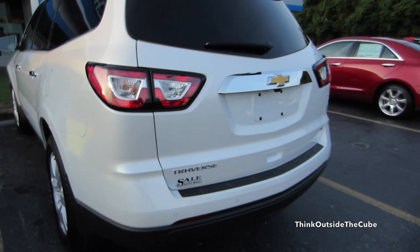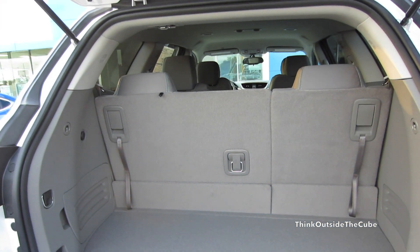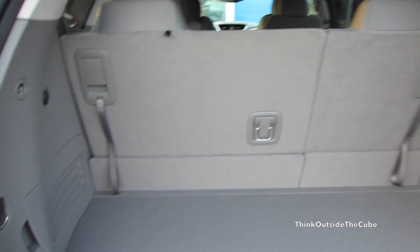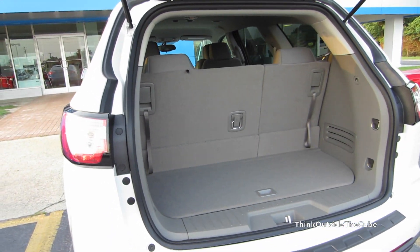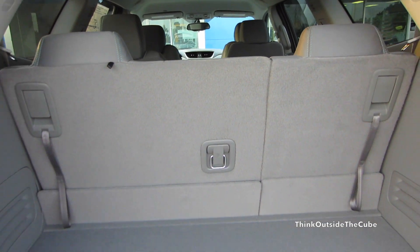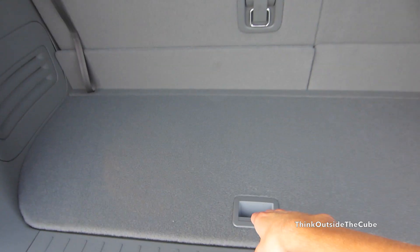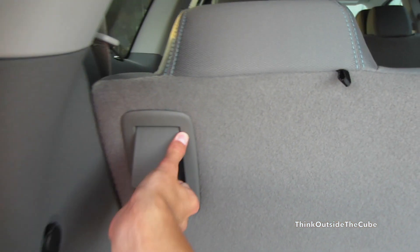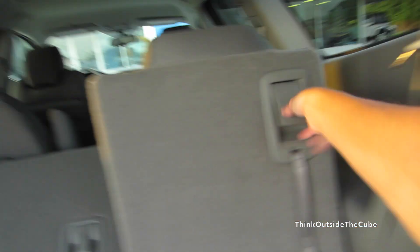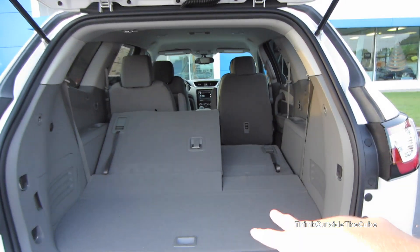Coming back here, this one doesn't have a power trunk with it just being a 1LT, but we still do have a backup camera and parking sensors, which is a nice touch. This is the main reason you buy one of these huge vehicles — the amount of room you have behind your third row. Even my mother's Jeep Commander, which is a much larger vehicle from the outside, doesn't have nearly as much room behind its third row seats. So if you really need to occupy all three rows at the same time, this is the perfect vehicle for you with all this room behind your third row. Storage under here, and you do have your spare tire located underneath the vehicle. You can easily fold those second-row seats down as well.